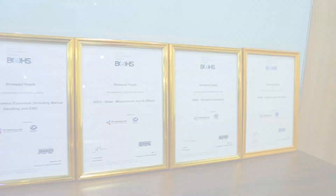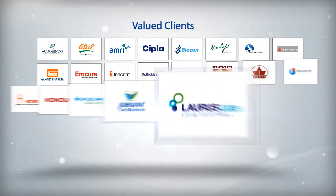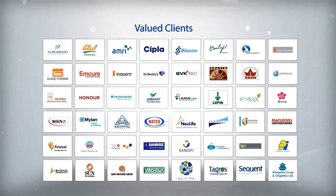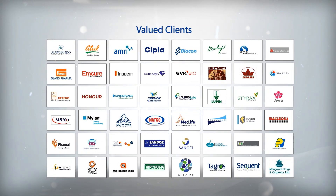Satisfaction. Standard Group of Companies take pride in serving some of the elite clientele and continues to strive in surpassing our client expectations.